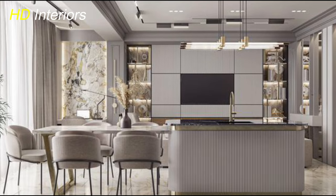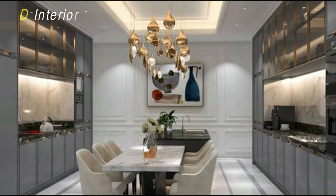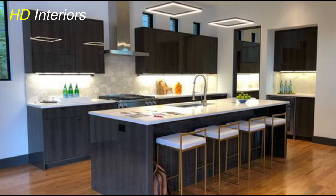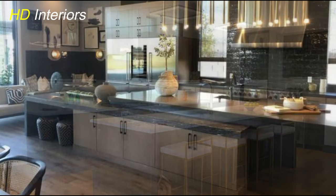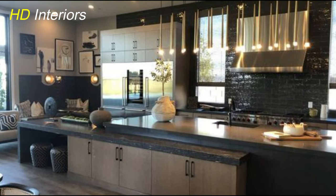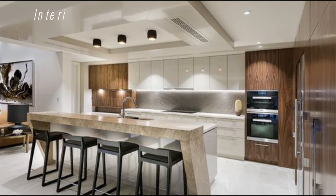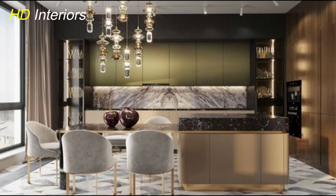Choose sleek, streamlined cabinetry and furnishings that don't overwhelm the space visually. Keep countertops clear of clutter and unnecessary appliances, and use clever storage solutions to maximize space and minimize visual distractions. Incorporating plenty of natural light also helps enhance the feeling of openness — consider installing large windows, skylights, or glass doors to bring in natural light and create a sense of spaciousness. By keeping the kitchen open and uncluttered, you create a modern and inviting space perfect for cooking, entertaining, and spending time with family and friends.